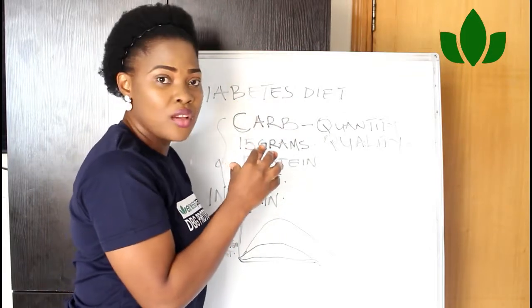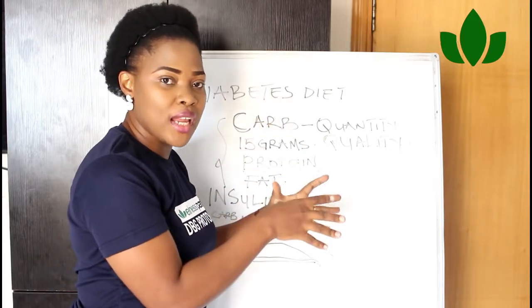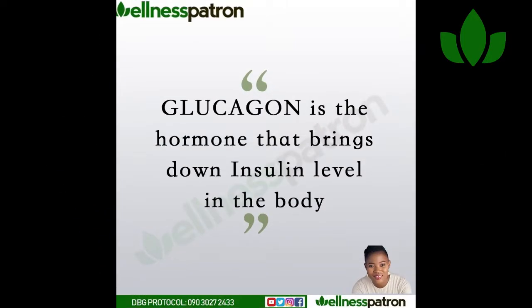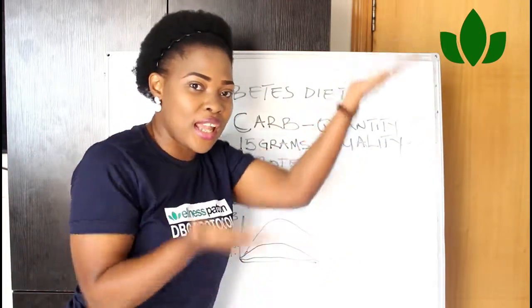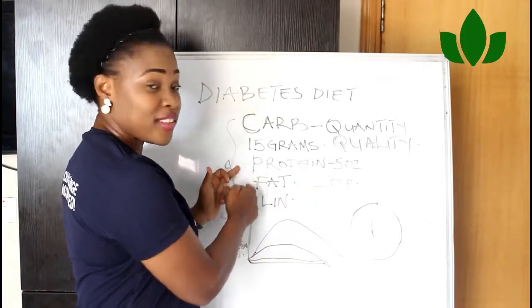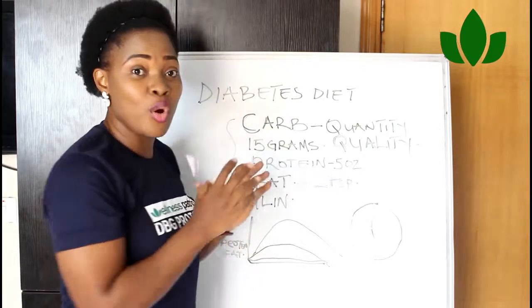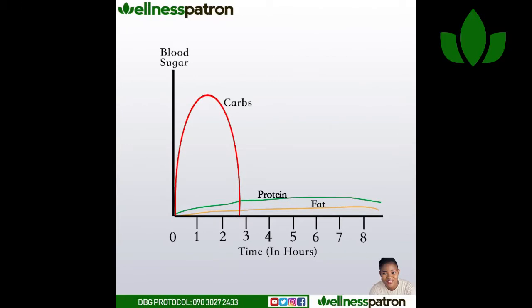In your protein, you need to put a good quality protein in your diet. Protein is what enables the production of the hormone called glucagon. Protein and fat are two macronutrients in your food that have minimal impact on blood sugar — in fact, they help to regulate your sugar level throughout the day.